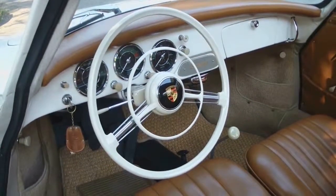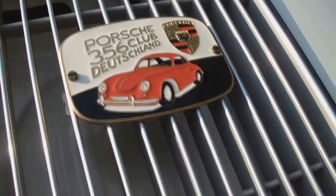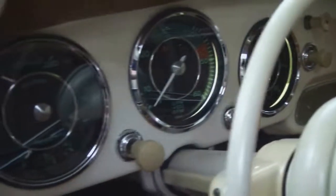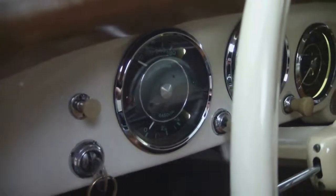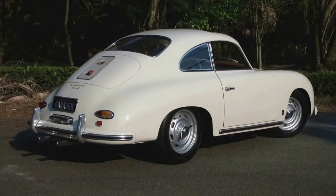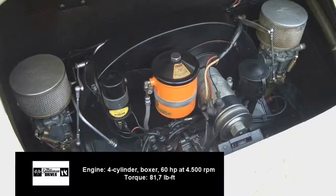The Porsche 356 — the masterpiece of Ferdinand Porsche. This revolutionary model has become one of the most remembered sports cars in history, with a timeless style and a strong engine. This is a 1969 model powered by a 1.6-liter air-cooled engine.